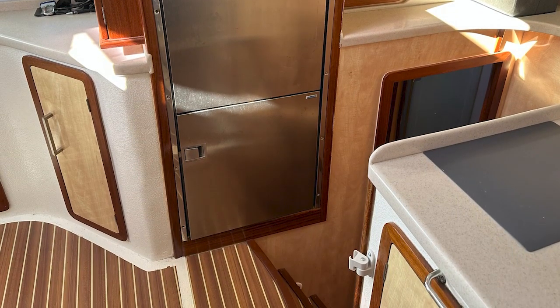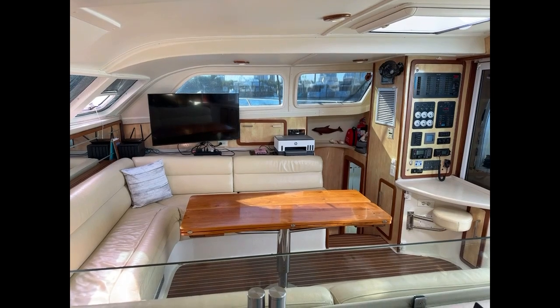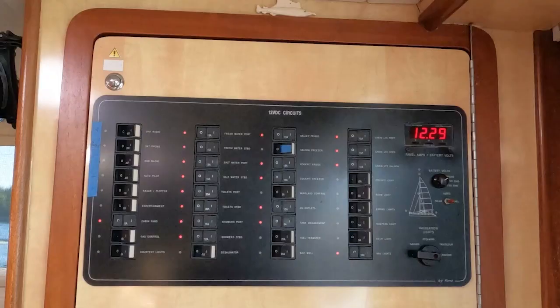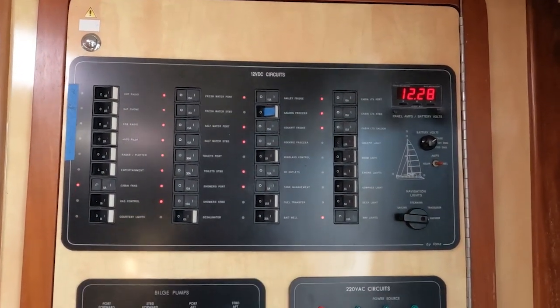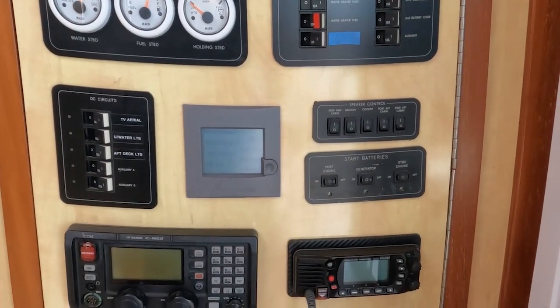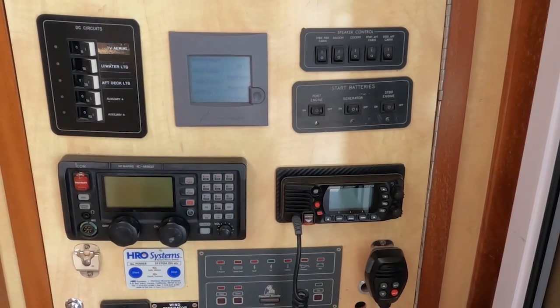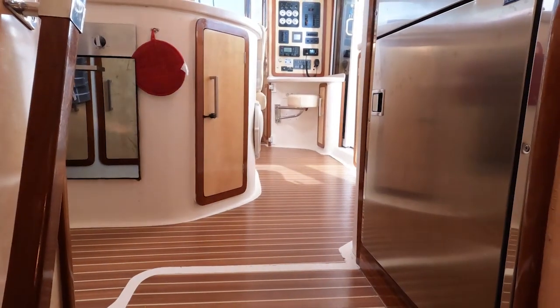It's got a refrigerator up top and a freezer down below — in pretty good shape, though the stainless steel is showing its age a little bit. The electricity is very cool: you can run both 220 and 110 volt on this boat from the generator as well as the shoreline systems, and the electrical panel is very well kept up to date. Lots of systems on this boat — too many to go through here.